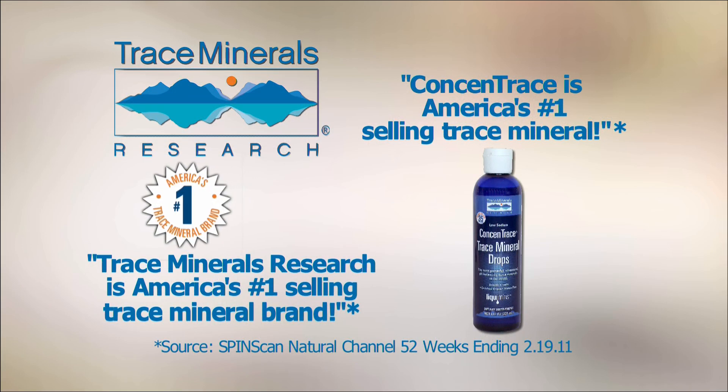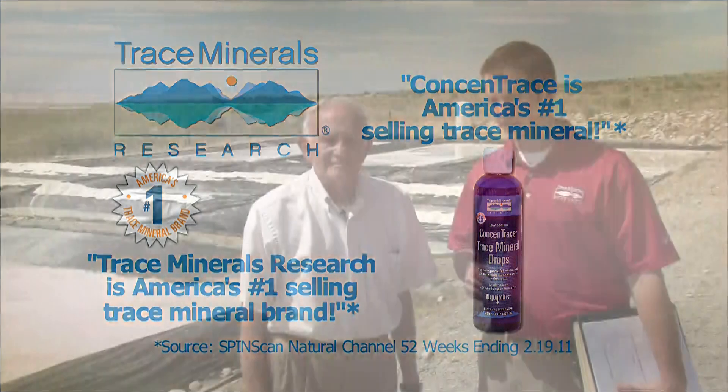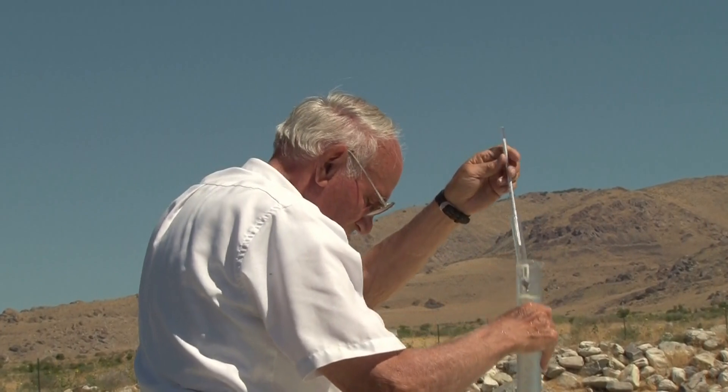Welcome back and thanks for being with us again. I'm Scott Boysen, the marketing manager for Trace Minerals Research, and with me is David Butts. We're out here today at our mineral harvesting facility to explain why we are the number one selling trace mineral supplement according to SPINS data. Today we want to talk about the science behind our product and why it is the number one selling product.